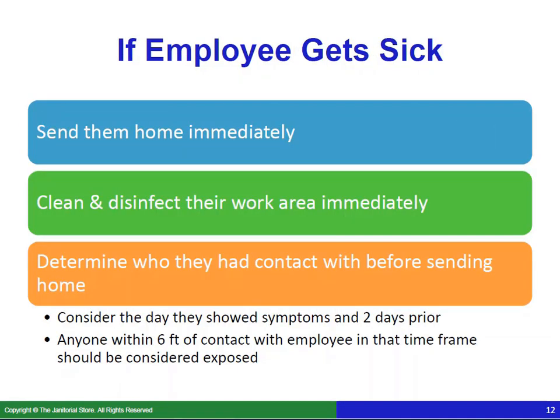If an employee gets sick, the first thing is to send them home immediately. Clean and disinfect their work area immediately. Before they go home, determine who they had contact with — consider the day they showed symptoms and two days prior. Anyone within six feet of contact with that employee in that time frame should be considered exposed, and you would want to contact those people.